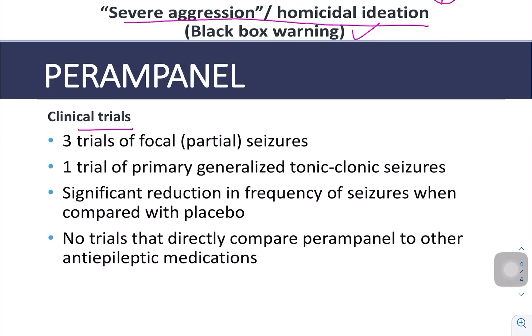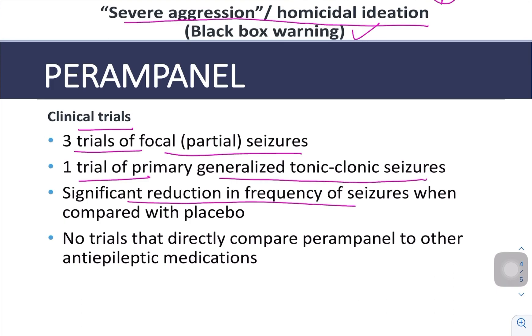What are the clinical trials? There are 3 trials for focal partial seizures and 1 trial for primary GTCS. There is a significant reduction in frequency of seizures when compared with placebo. There are no trials that directly compare perampanel to other antiepileptic medications.